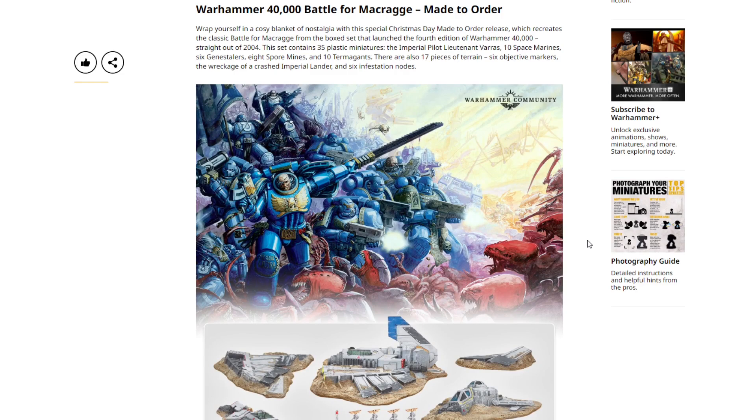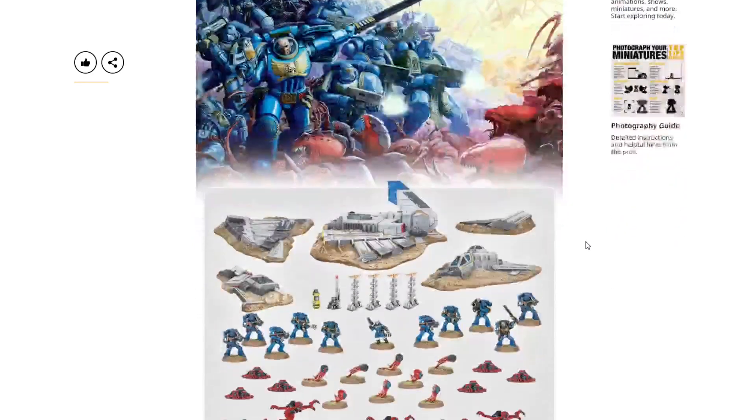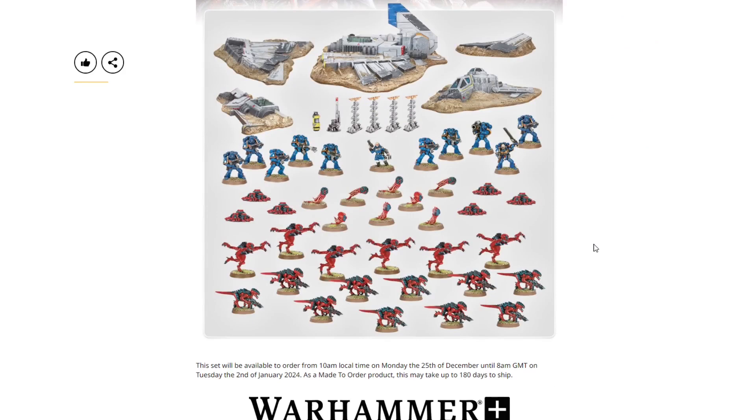This set contains 35 plastic miniatures: the Imperial Pilot Lieutenant Varus, 10 Space Marines, 6 Genestealers, 8 Spore Mines, and 10 Termagants. There are also 17 pieces of terrain, 6 objective markers, the wreckage of a crashed Imperial lander, and 6 infestation nodes. This is an OG starter set from back in the day — 2004 — and it's going up for Made to Order.